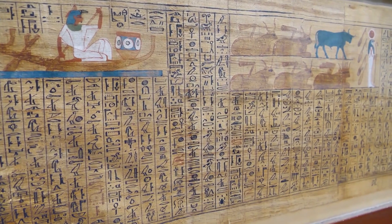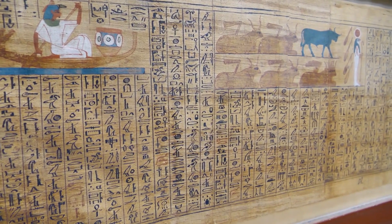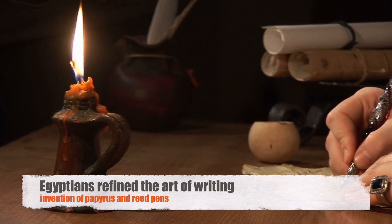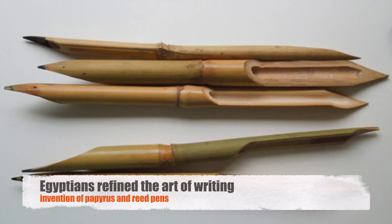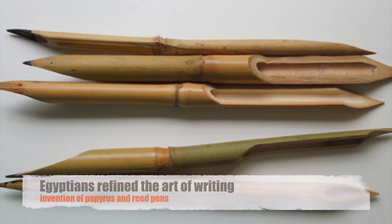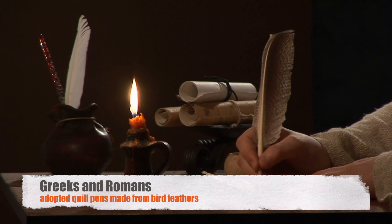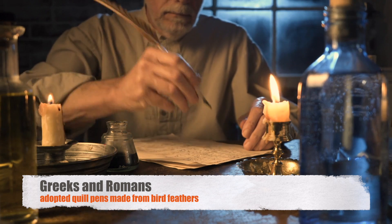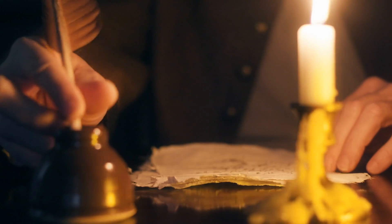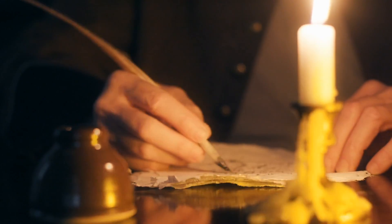As civilizations flourished, so too did the need for more efficient writing instruments. The Egyptians refined the art of writing with the invention of papyrus and reed pens, while the Greeks and Romans adopted quill pens made from bird feathers. These advancements marked significant milestones in the evolution of writing technology, paving the way for the eventual emergence of the ballpoint pen.